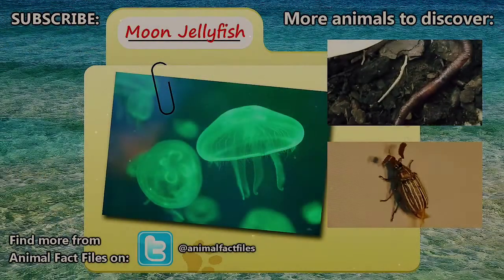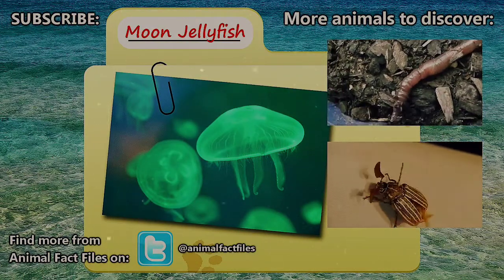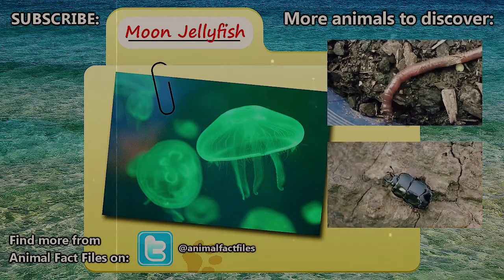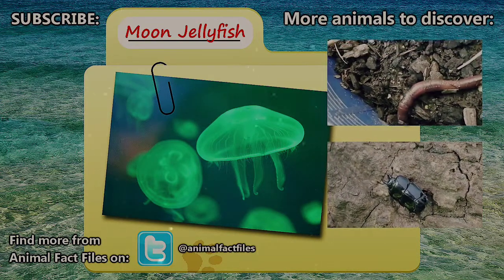For more information on moon jellyfish, feel free to browse through our citations in the description below. Let us know what animal you would like to see covered in the comments below. Thank you for watching, and be sure to give a thumbs up for more Animal Fact Files.